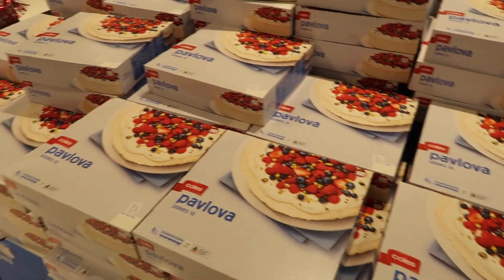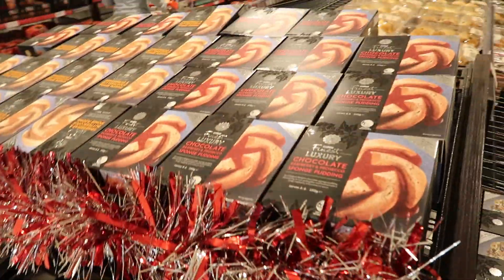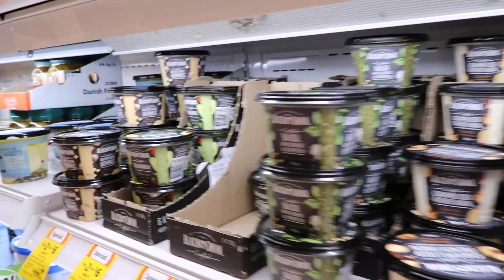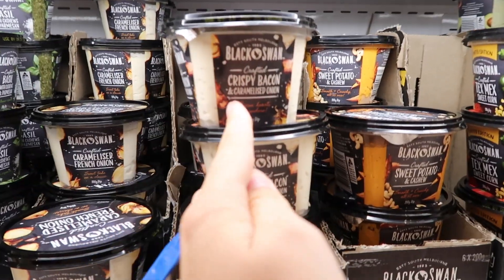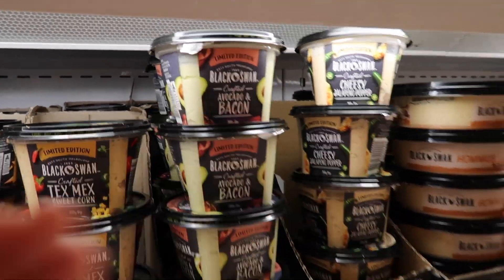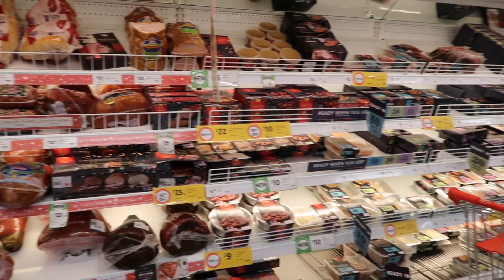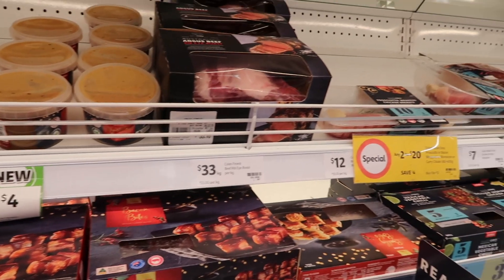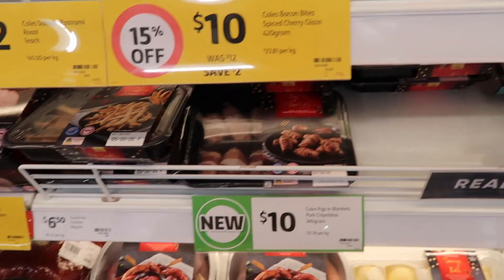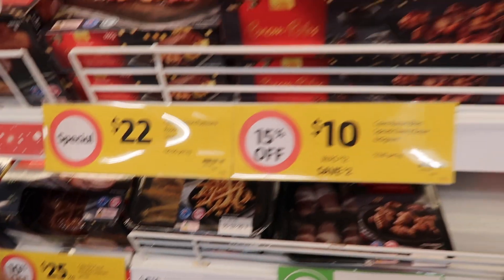They've literally got Christmas desserts everywhere — pavlova, mince pies, Christmas pudding. I don't really like Christmas pudding so I don't think I'll get any of those. I picked up some dips because we're going to have crackers and cheese and all that stuff — really interesting flavors like crispy bacon and caramelized onion, and avocado and bacon, like I've never heard of them. This section is really cool because it's got all the Christmas meats in one little section — little pigs in blankets and crackling. I really like this because it makes things so much easier.